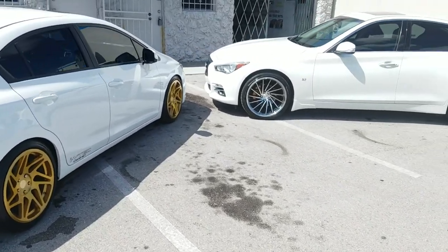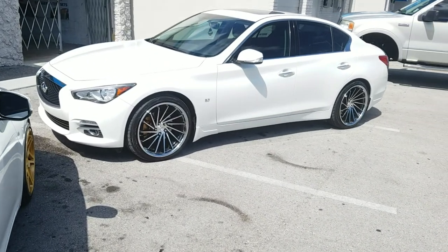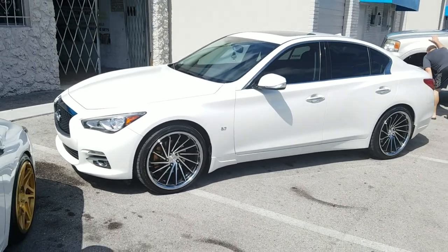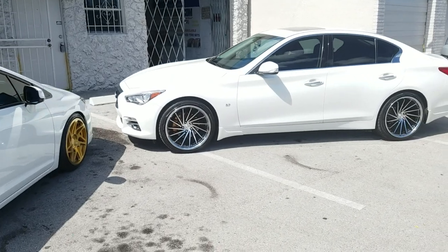Over here we've got Melissa's car — the Giovanni Geras FF Spira FF wheels, 20x10 all the way around on the Q50. Great-looking wheel with a 255-35-20 tire. It hasn't been dropped yet, but we will get this thing lowered. Really great-looking wheel.